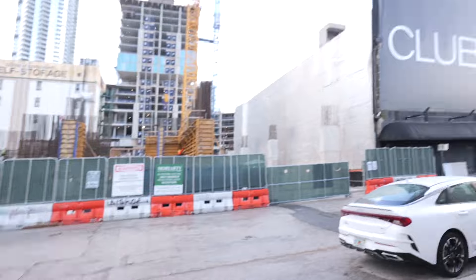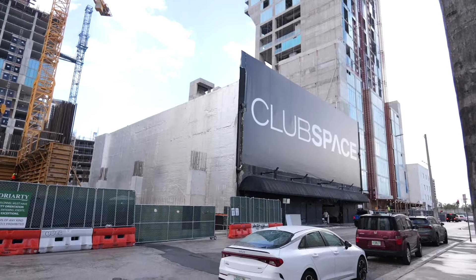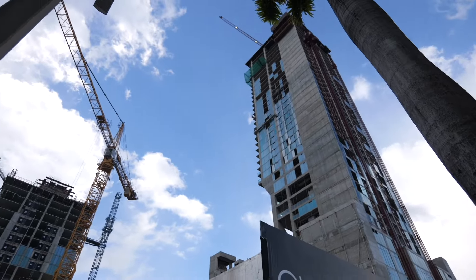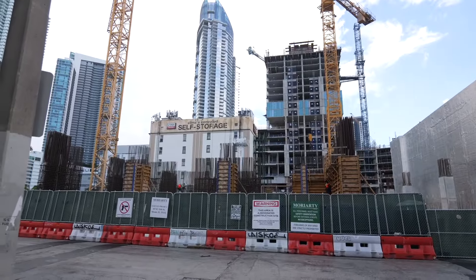That skybridge is the reason why Club Space is temporarily closed through the fall. We're going to talk a little bit about why they are not open right now, and about this tower and this one that recently broke ground. This is the site of tower number two.